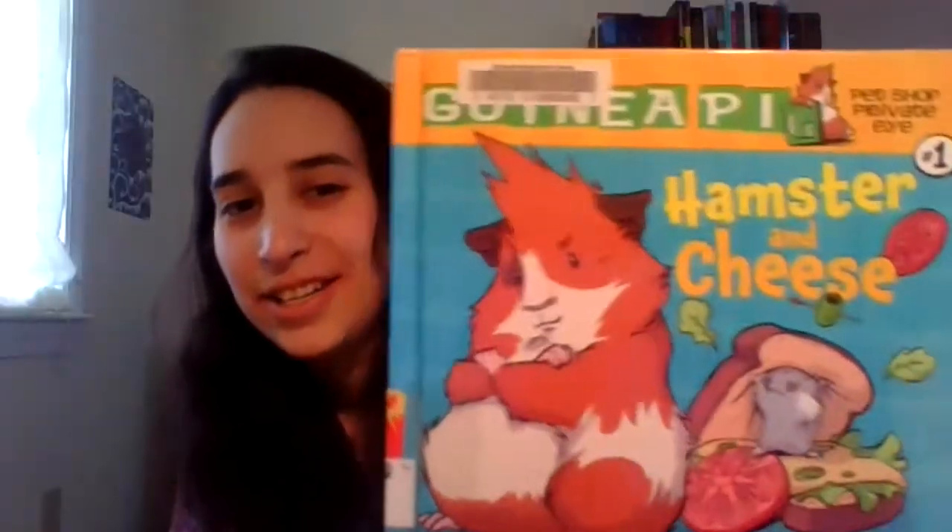The next book is better for younger kids who are really good readers. It's called Guinea PI Pet Shop Private Eye, and this is number one in the series, called Hamster and Cheese. It's very cute. It's written by Colleen AF Venable. I was actually fortunate enough to hear Colleen speak at an event — she was so lovely. She was speaking about her first YA graphic novel, Kiss Number Eight, which is a great YA graphic novel and I highly recommend it.